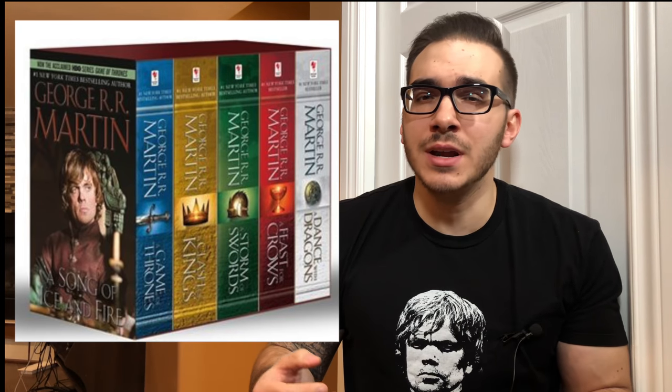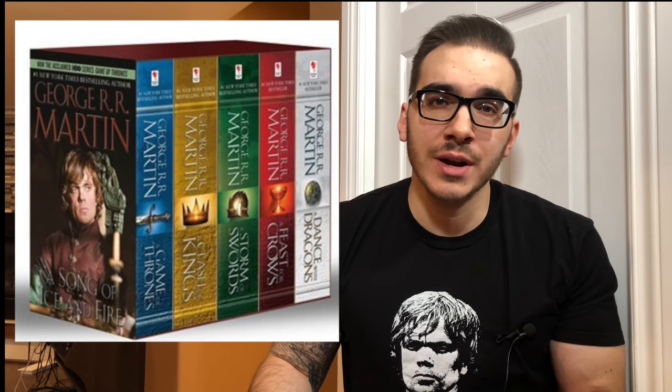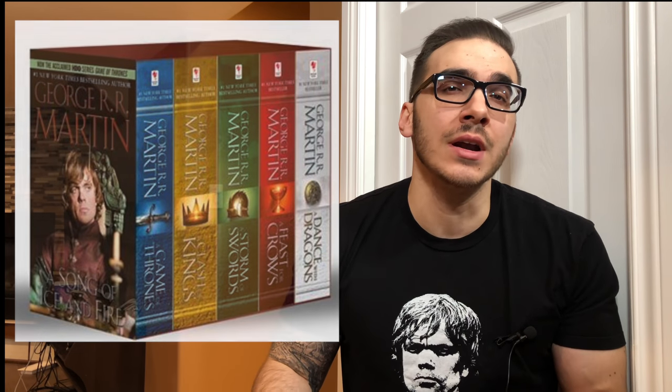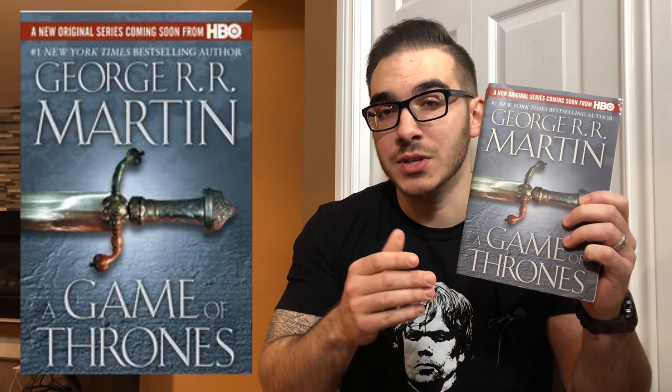Before we get into the different editions available and how to effectively read this series, I just wanted to get one thing clear. The Game of Thrones books are actually not called the Game of Thrones books. They are informally known as the Game of Thrones books just because of the hit TV series. As you can see, only the first book is called A Game of Thrones.